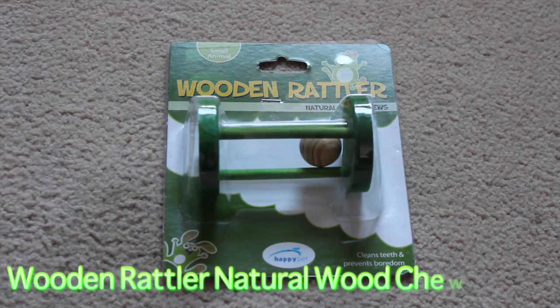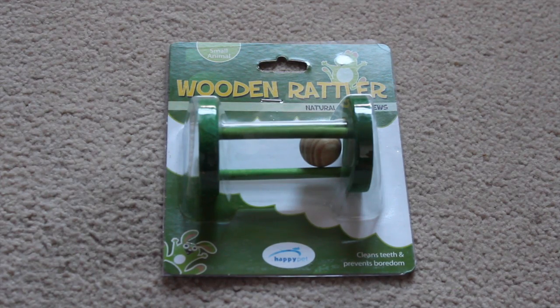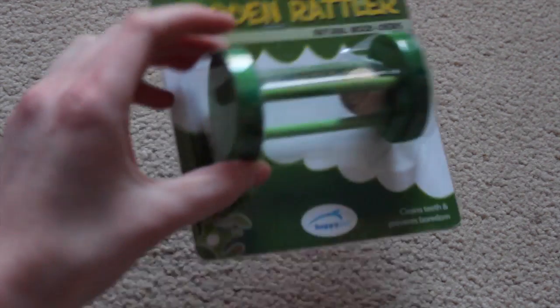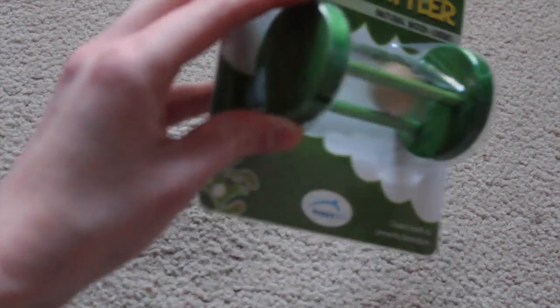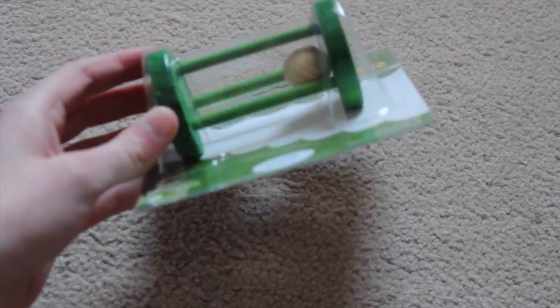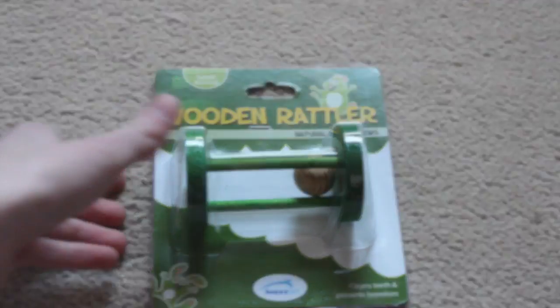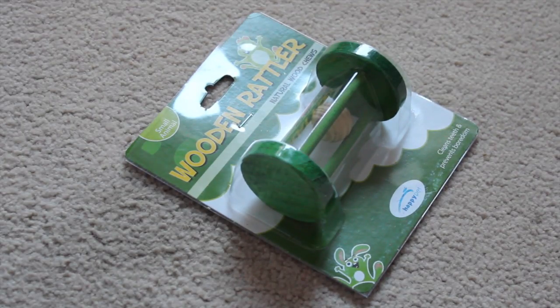The next thing I got is this Wooden Rattler Natural Wood Chew, and this looks really fun for the rats. It's also a great chew for them to gnaw their teeth down on — it's all natural wooden material. It has a little ball, and I can imagine Cookie actually using her paws to play with the ball, because she does like to play things with her paws. And that was £1.73.